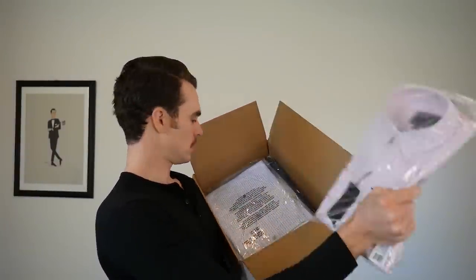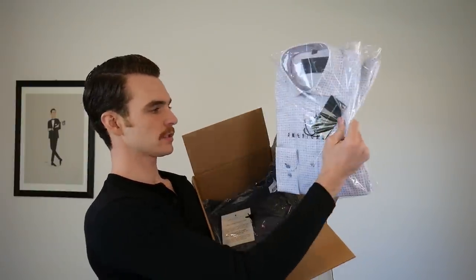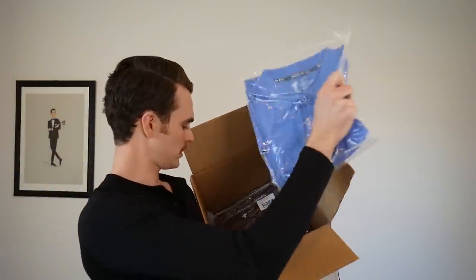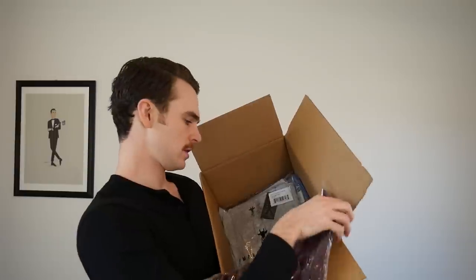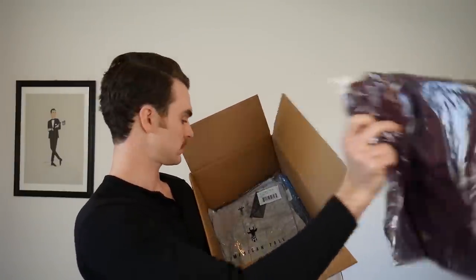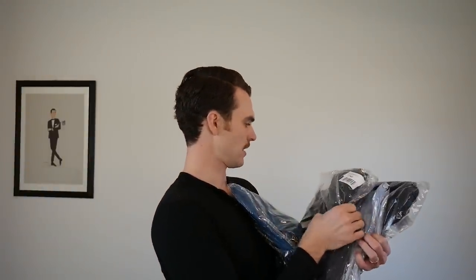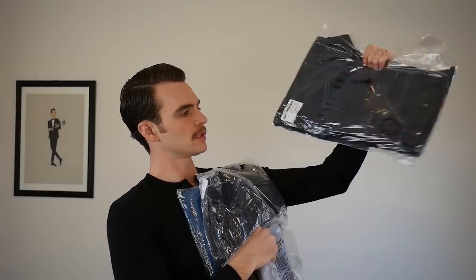We have some oxford cotton button-downs — got a pink one, another casual shirt, some short sleeves, dress shirts, a sweater, two polos, a henley, another henley in small tall, a t-shirt, sweatpants, chinos, and denim. I couldn't get a 31x34 which is my typical size — that's a little more readily available at mainstream brands — but some of these sizes are crazy, like 32x38. I'm looking forward to trying them all on.